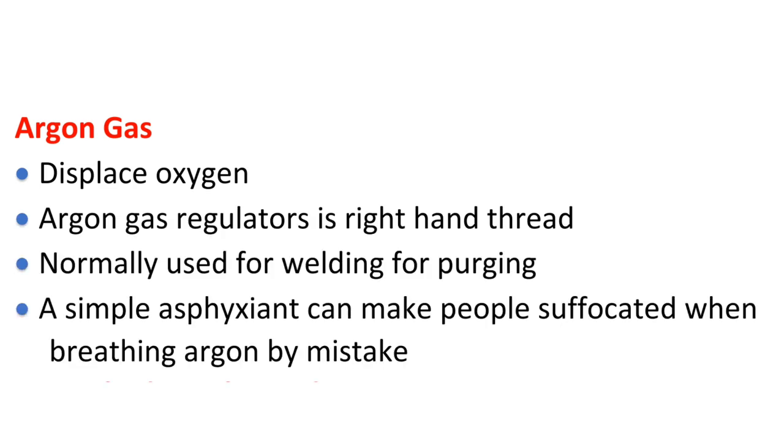Argon gas displaces oxygen. Argon gas regulators use right-hand thread. It is normally used for welding and purging. Argon is a simple asphyxiant and can cause people to suffocate when breathing argon by mistake.